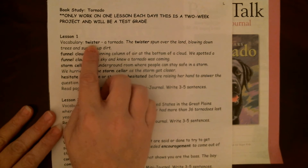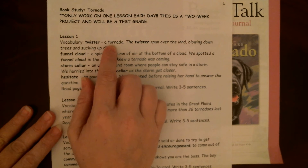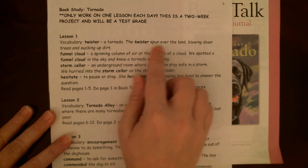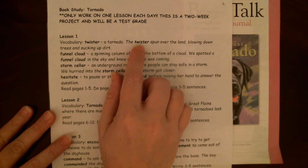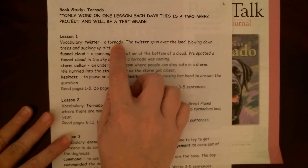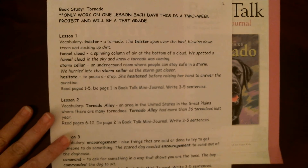First word is twister, and that's another word for a tornado. The twister spun over the land blowing down trees and sucking up dirt. We've already studied tornadoes earlier in the year, so you guys should be familiar with them.